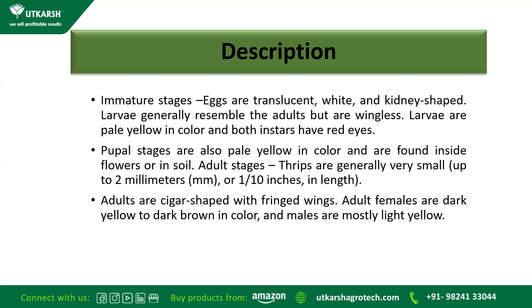The adult stage: Thrips are generally very small, up to 2 mm or one tenth of an inch in length. The adults are cigar shaped with fringed wings. Adult females are dark yellow to dark brown in colour and males are mostly light yellow.